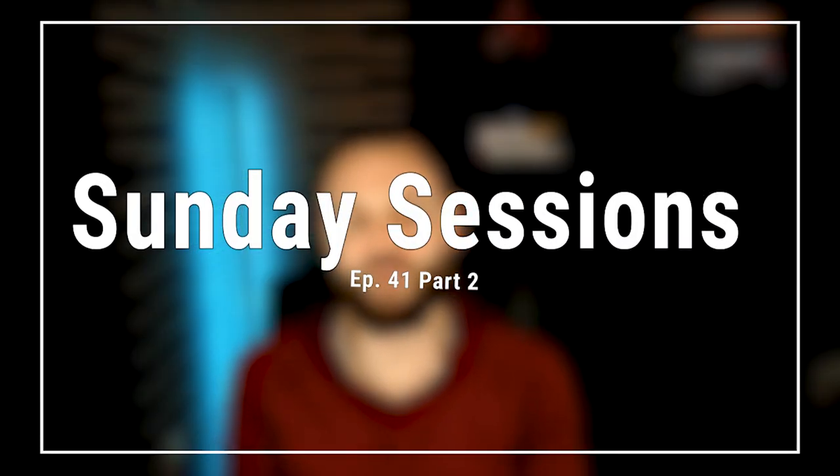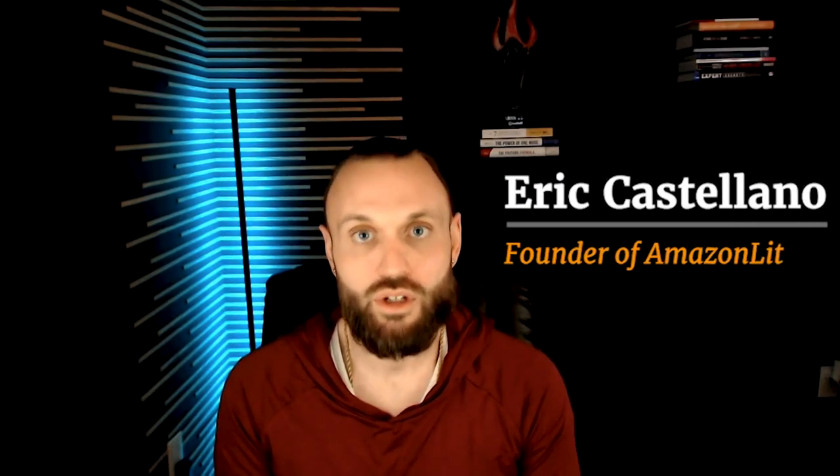What's up everybody, top of the afternoon — Sunday Sessions, episode 41, here to deliver you a ton of information about growing your e-commerce business. Super excited to be here. My name is Eric Castellano and I've been in the e-commerce game for about a decade, crushing massive numbers, shipping 3 million orders a month and helping people just like you optimize your processes and systems so you can achieve greater sales, greater profit, and provide financial freedom for you and your family. That's the name of the goal for me. Welcome, excited to have you here.